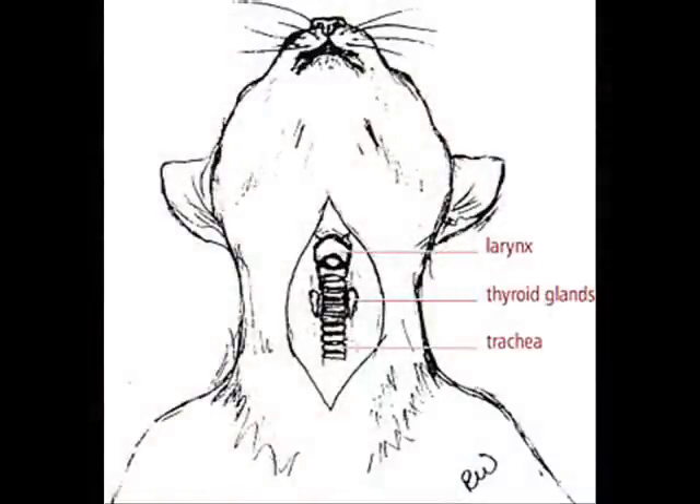Lindsay and I are here today to talk to you about the most common endocrine disease that affects older cats: hyperthyroidism. The endocrine system is responsible for secreting various hormones within the body. Hyperthyroidism is specific to the thyroid gland and is caused by excessive production of the hormone thyroxine. The thyroid is responsible for controlling the body's metabolism.